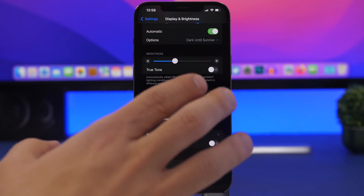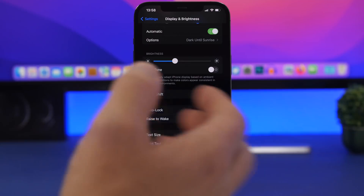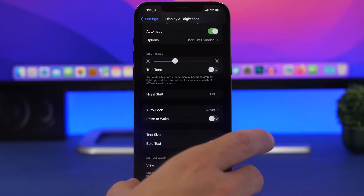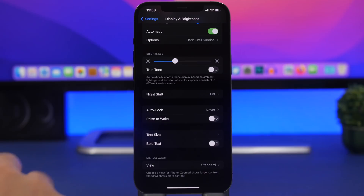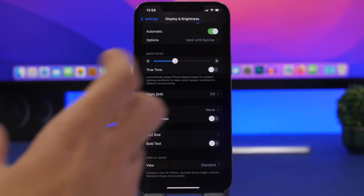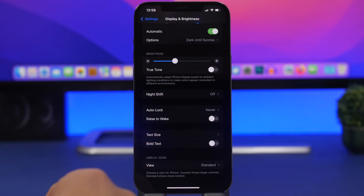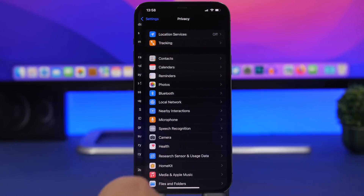Under Display & Brightness, you'll find Raise to Wake. This is one of the settings I always turn off on a new phone. It wakes the screen whenever you pick your iPhone up from a table or take it out of your pocket, keeping sensors working in the background all the time and using battery. Turn that off.